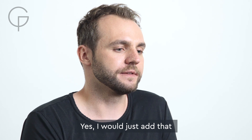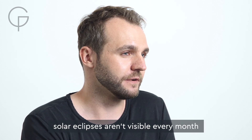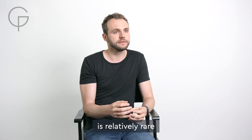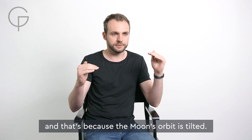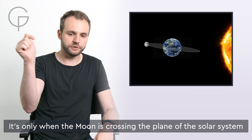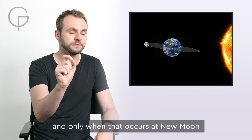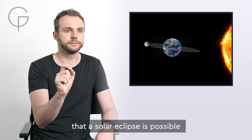Solar eclipses aren't visible every month, because the alignment between the moon and the sun is relatively rare. And that's because the moon's orbit is tilted. It's only when the moon is crossing the plane of the solar system, and only when that occurs at new moon, that a solar eclipse is possible.